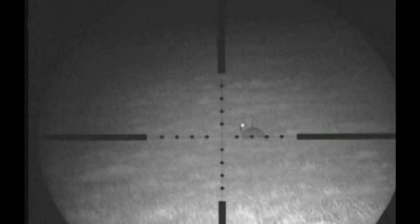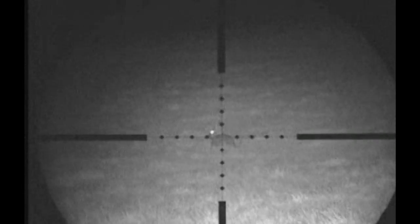I stalked in a wee bit closer. I'm now within range of the two rabbits in the foreground, so I set the rifle up on the shooting sticks and took aim.